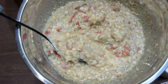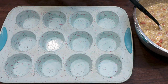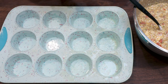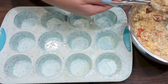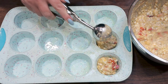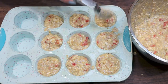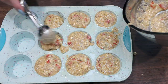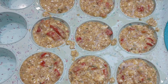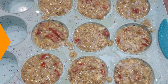Stir everything together until fully incorporated. Here is what the mixture should look like once it's all stirred together. The recipe makes nine muffins, so either line or spray nine muffin cups. Use a scoop to divide the mixture evenly between all nine. Our muffins are going into a 375-degree oven for about 30 minutes — we want the tops nice and brown and the eggs cooked all the way through.